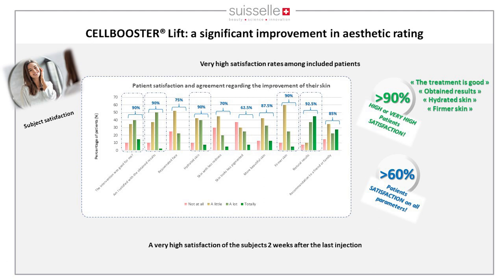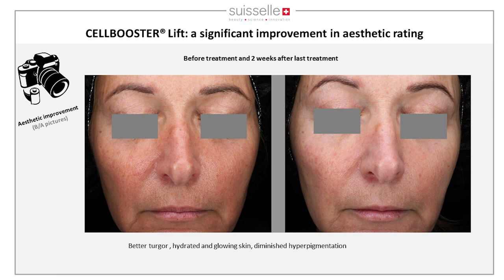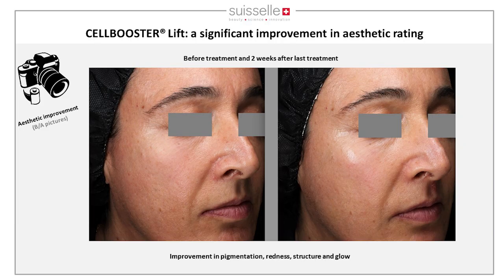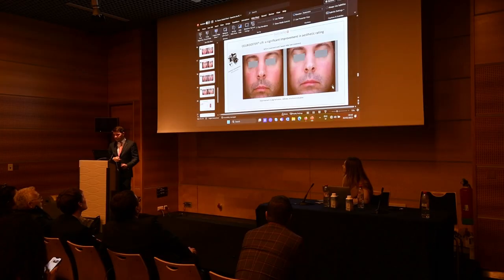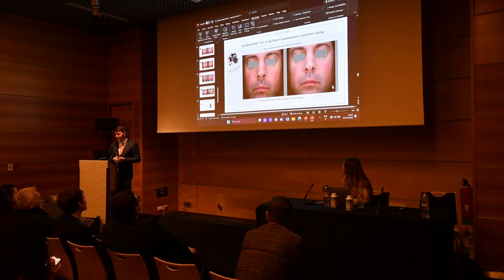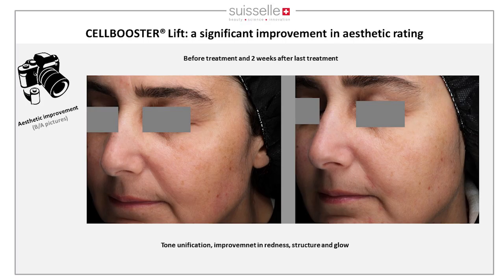Before-and-after images show better turgor, more hydrated and glowing skin, and diminished pigmentation, with light reflected differently indicating better skin structure. Further cases show improvement in pigmentation, redness, structure, and skin glow. All pictures are before treatment and two weeks after the last treatment. In male patients, a reduction in redness and pigmentation with improvement in structure and glow was also observed.